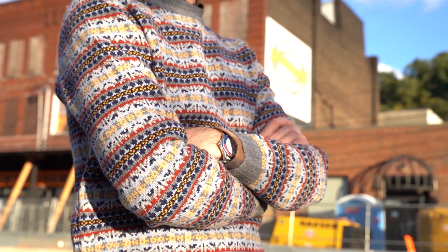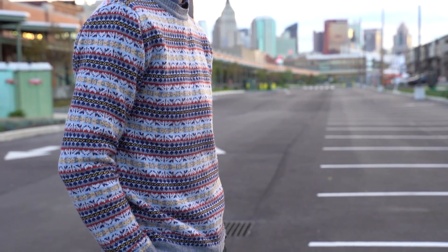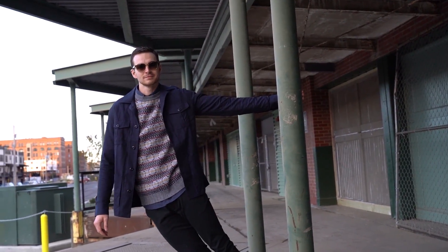A tasteful crewneck sweater like this 100% merino patterned sweater is basically all I need to stay warm and stylish. Wear it on top of a flannel, under a shacket, or on its own and you'll be looking fall ready while keeping the heat and comfort to yourself.